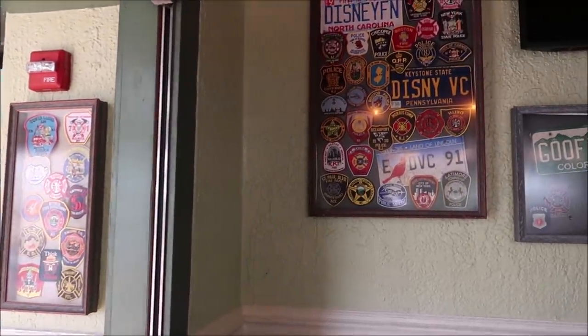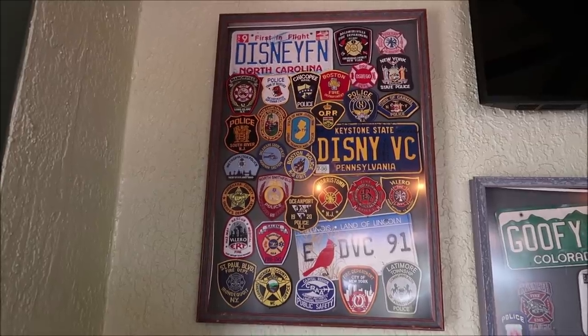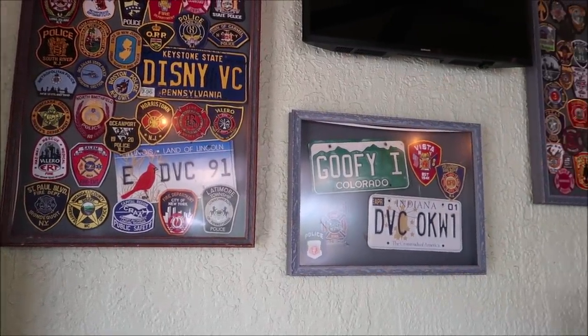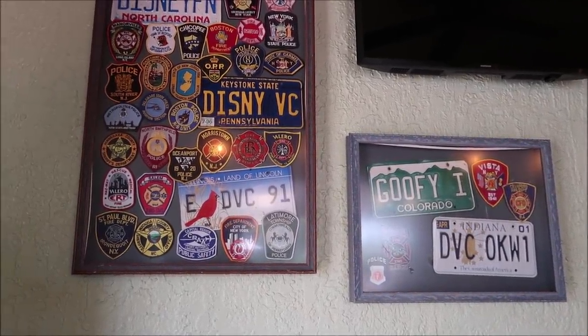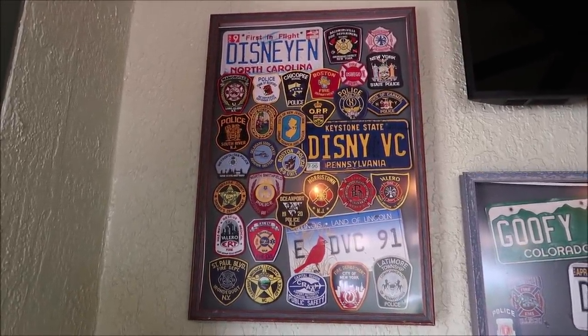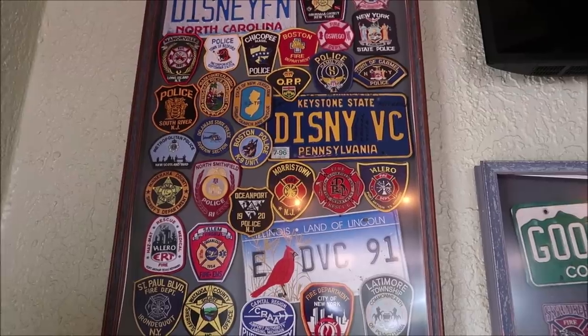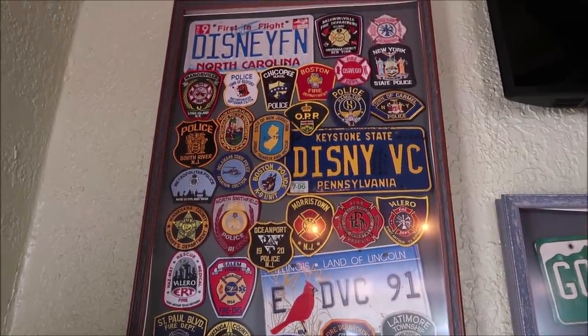A fun little thing about all these patches and license plates — I was told they're actually brought in from people who stayed here or have this as their home resort, and they have so many in the back waiting to be put out. Old Key West has a very close connection with people that actually own here. Interestingly there's a lot of Pennsylvania plates right here — that's where I'm from, the Keystone State. There's even a 'Disney DVC Pennsylvania 1996' license plate. Let me know in the comments if you've got a license plate or patch inside the Gurgling Suitcase.